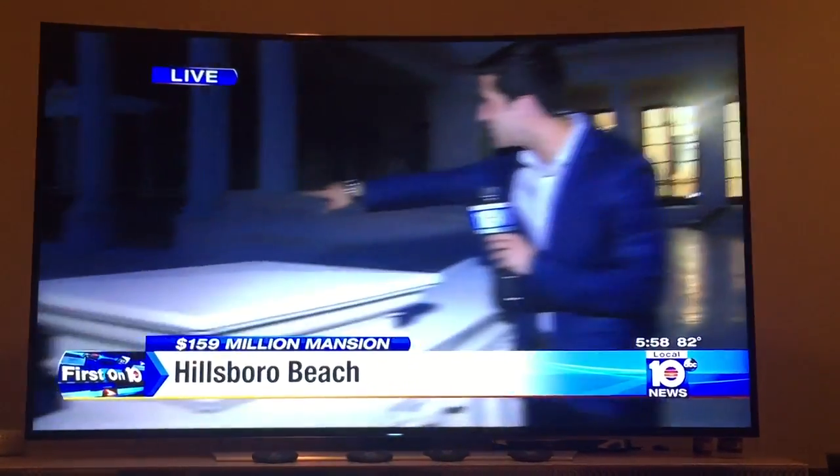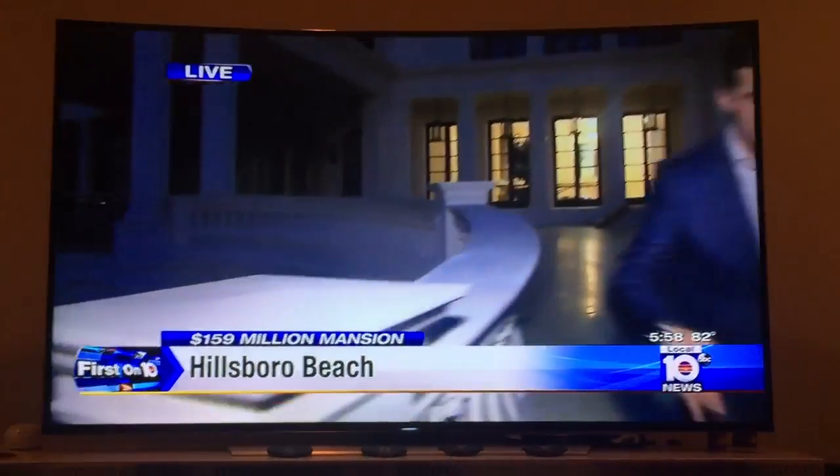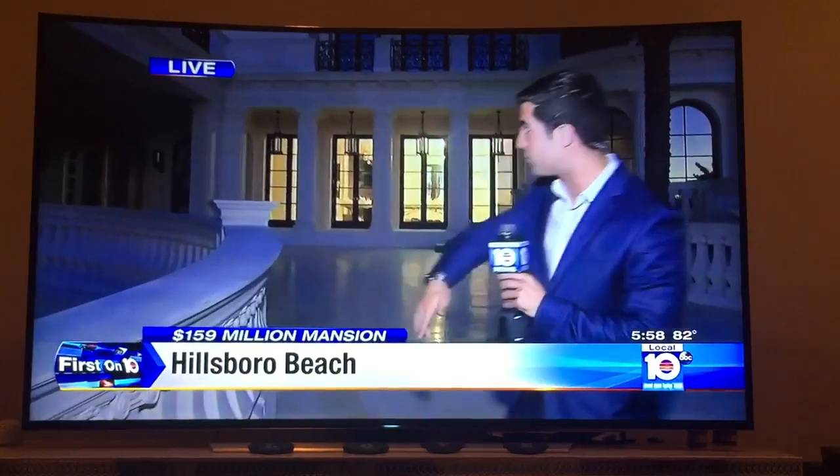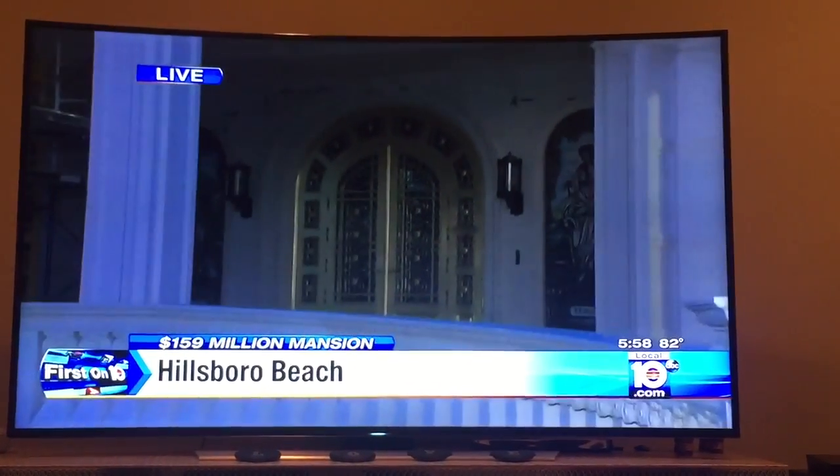I wanted to take you outside before it got too dark. These are all guest rooms out here — five guest rooms. There's three more upstairs. We're on the main driveway right now. Marble, of course, leads to that giant door — 100% gold leaf.